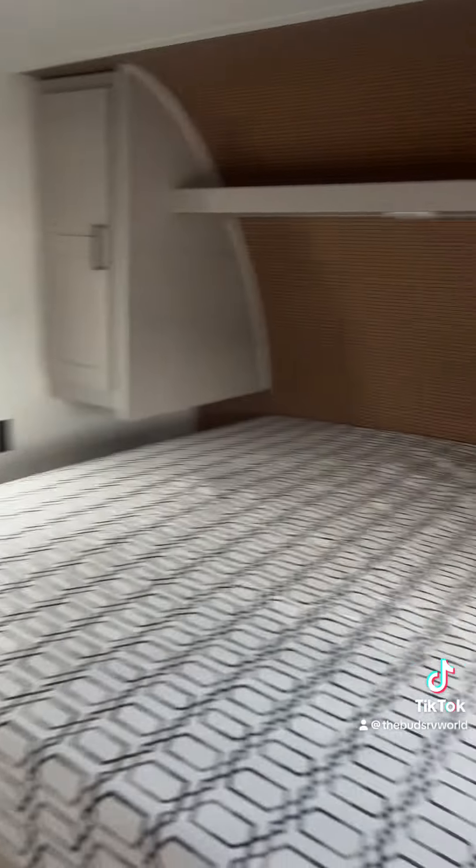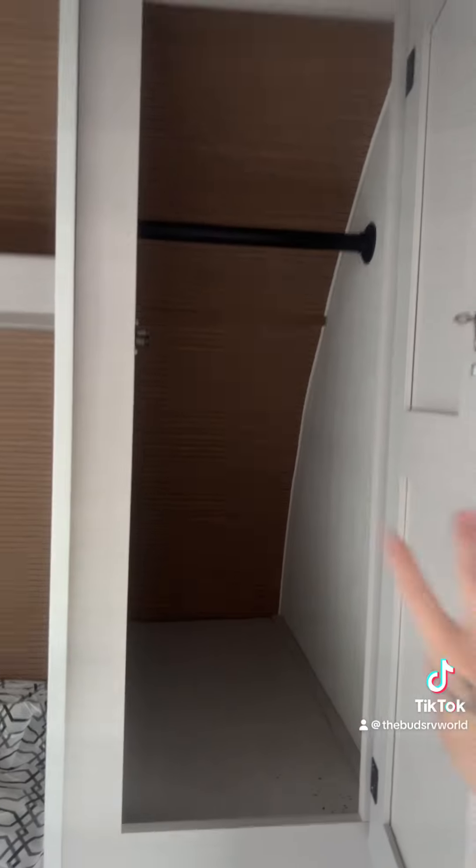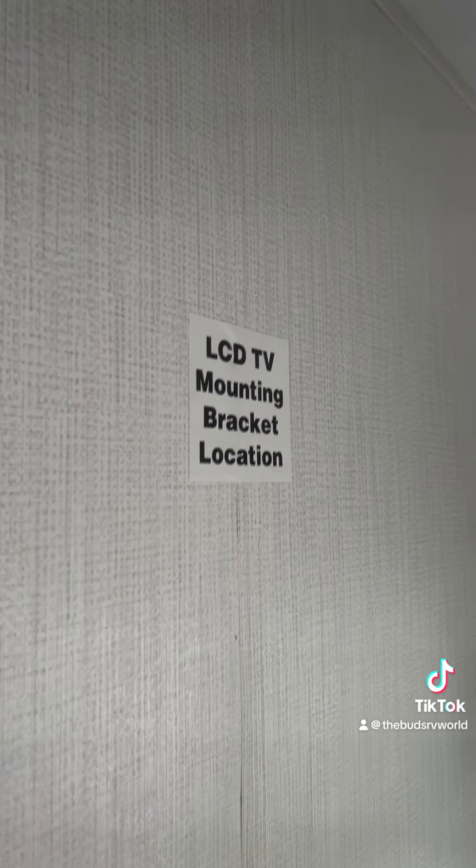This camper works perfectly if you have a family of more than six people. You have your queen-size master bedroom with wardrobes to hang all your clothes. There are three different wall mounts in order for you to hang up different TVs.